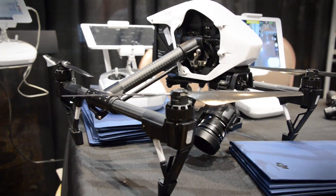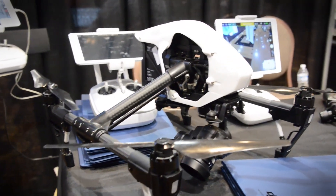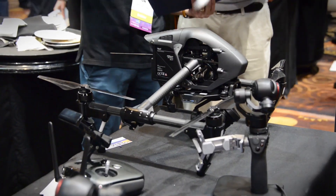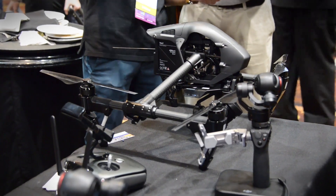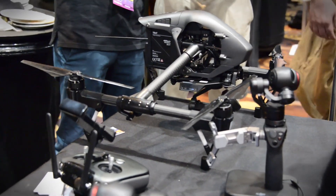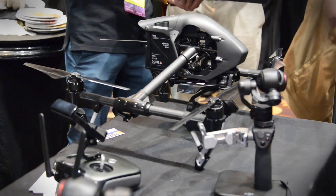As for the DJI Inspire, there are a few things to show. One is the X5 camera, announced late last year, and the X5R — the X5 RAW — which shoots RAW DNG RAW video that can cut into feature films, TV shows, or anything like that.